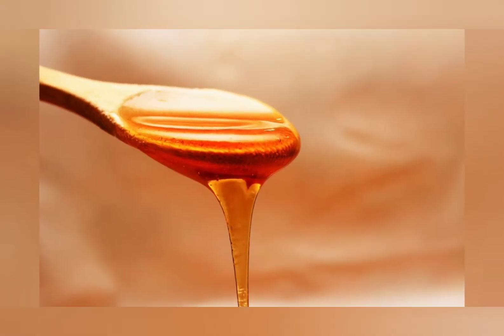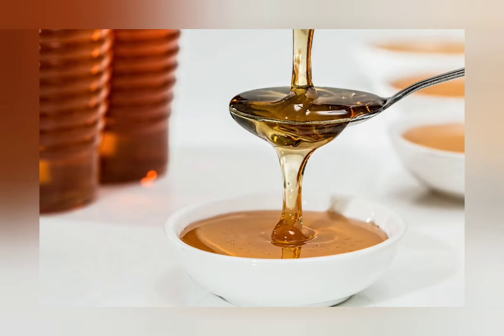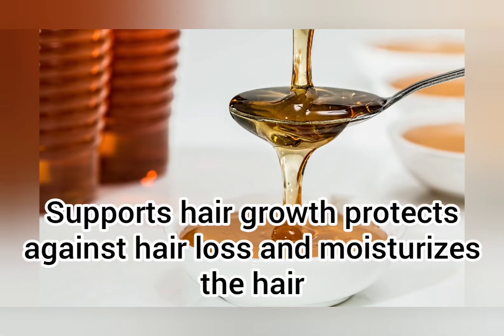Number 3: Honey. Honey is abundant in antioxidants which soften the hair and strengthen the hair follicles and the scalp. It also supports hair growth, protects against hair loss, and moisturizes the hair.